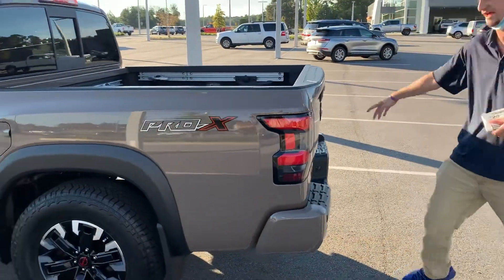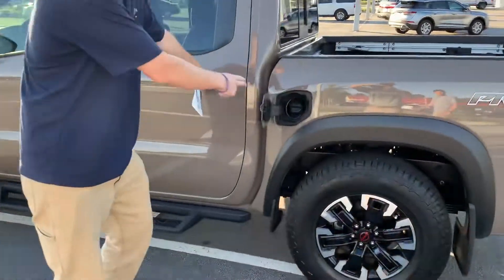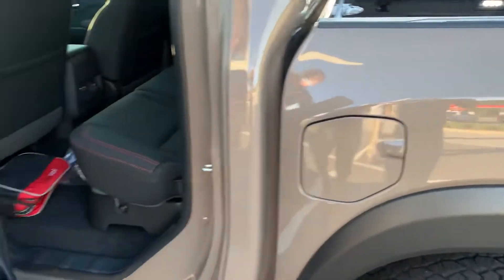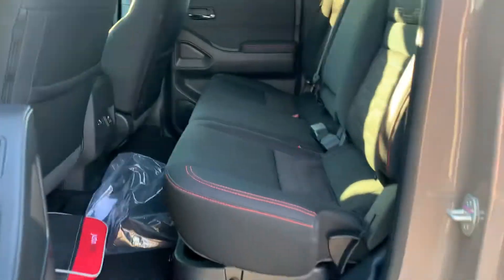This is a locking tailgate — you see your lock right there. Unlike Fords, we do have a cap still on our fuel system. It did come with this impressive liner in the bed.